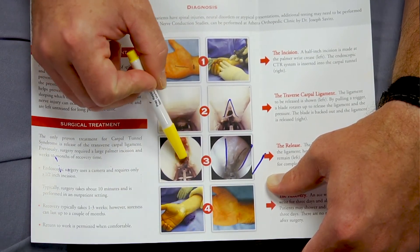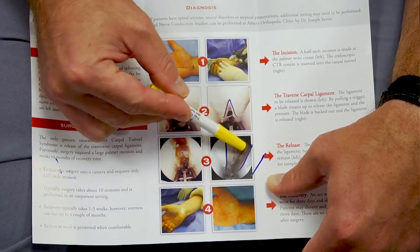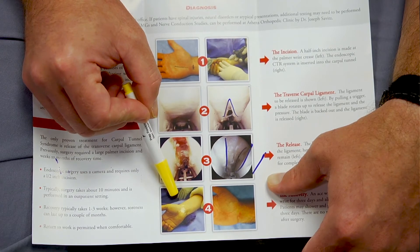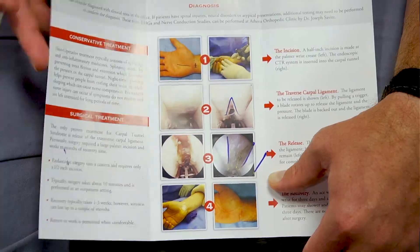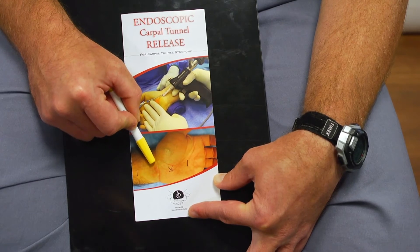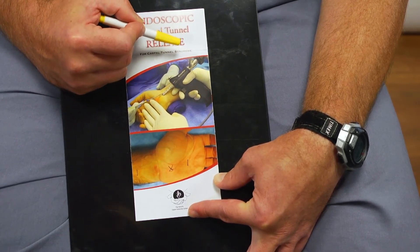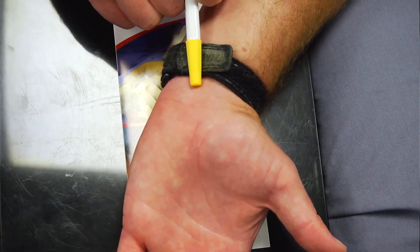We pull a trigger and you can see the blade rotates up and starts to cut the ligament. After going through once, some fibers are still holding it together, so we go through a second time. This is the cut edge of the ligament — here's the nerve and the open space. This is all you get for a bandage, with an ace wrap over top. This is the scar you would expect at approximately one month out, and this is what you would expect at approximately ten years after surgery.